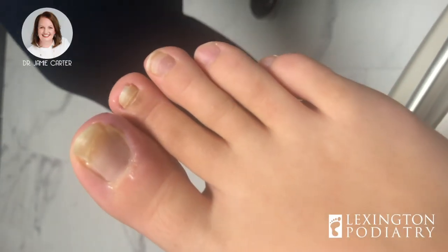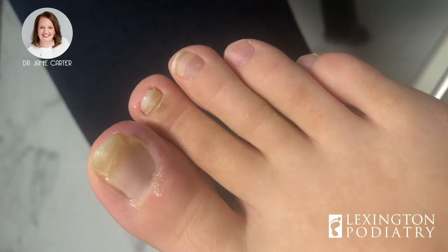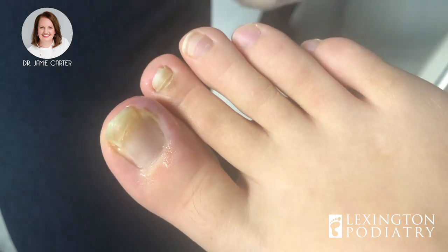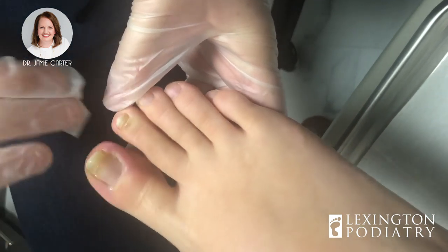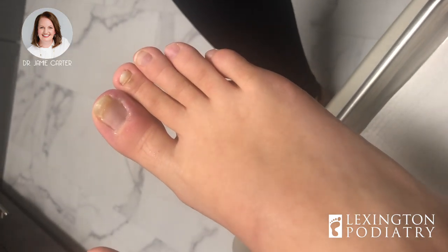Today we have this young lady here with an ingrown toenail. She's had it cut out in the past and it's grown back, and she's leaving for vacation in a couple of days — because this always happens at the worst times. So today what we're going to do is numb it up and cut out part of her toenail so she can enjoy her vacation.